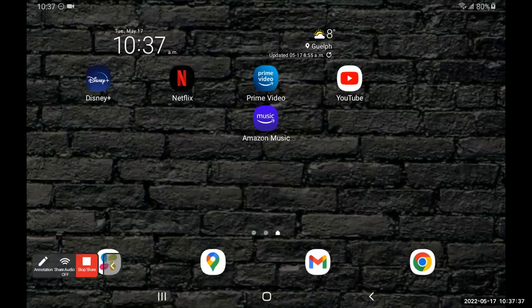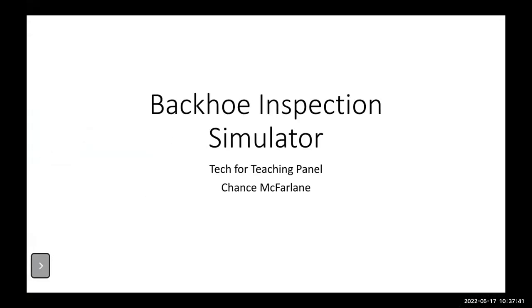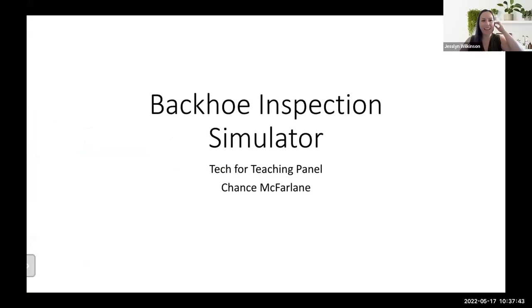Hi, thank you. I work for the heavy construction equipment program — the operators program. Today I'm going to talk about the backhoe inspection simulator that we've created with the VAR lab. One of the first and most important things we do before anybody can even operate or start a machine is a daily circle check. It's a very vital part and it's taught throughout — we keep doing spot checks on it throughout the entire season.